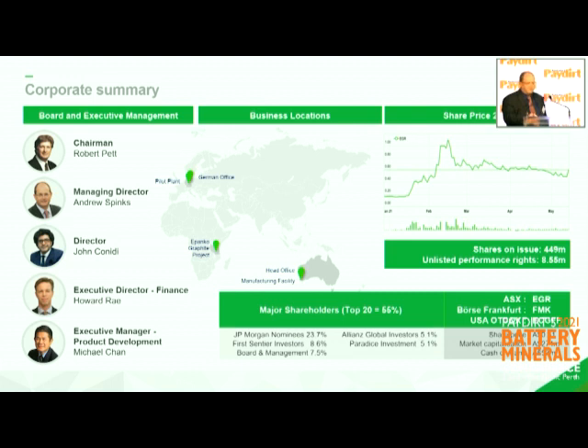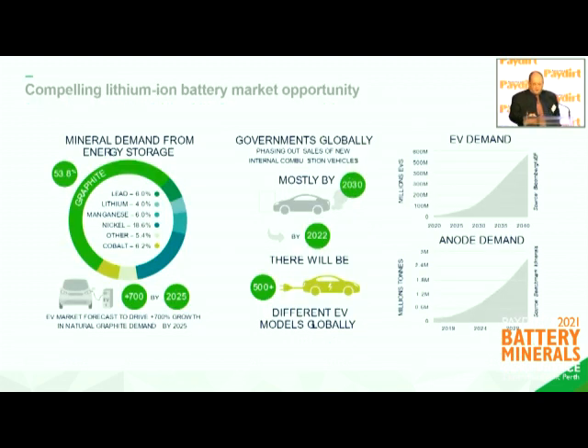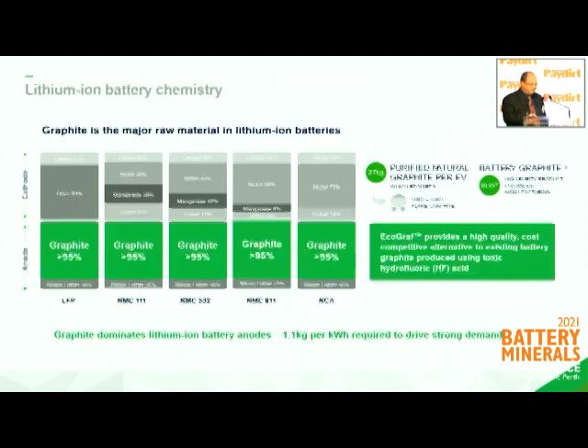Our expansion into Kwinana is where we're going to develop our first facility. We're just starting to recruit the team now, and we've recruited Michael Chan, an international graphite specialist, to join our board. Our strategy is quite clear — to develop our Tanzanian graphite mine alongside our Kwinana manufacturing facility, which this presentation is focused on. We're also seeing enormous demand in Europe, and we're planning to develop a second facility as that demand increases.